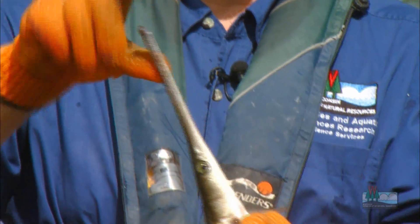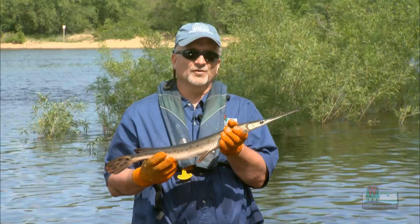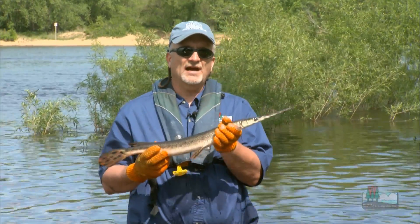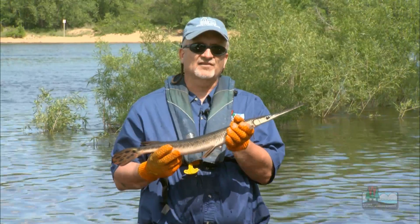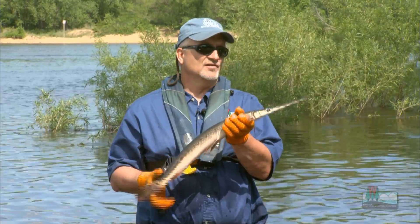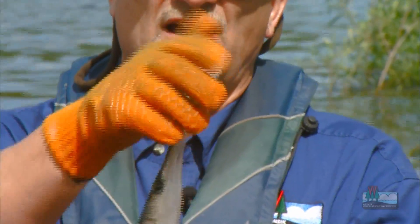Gar are particularly adapted to water situations where there isn't a lot of oxygen. In fact, during the summer months when water temperatures are high and their metabolism is high, gar are actually required to come to the surface and breathe oxygen to supplement what they get through their gills. So they'll stick that little snout up into the water and take a gasp of air.